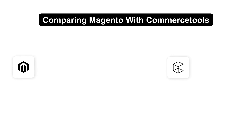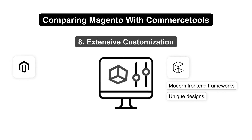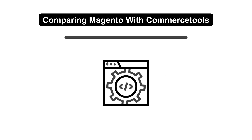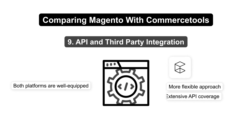Commerce Tools and Magento allow extensive customization. Commerce Tools uses modern front-end frameworks for unique designs, while Magento provides numerous themes and layout customization options. When it comes to API and third-party integrations, both platforms are well-equipped, but Commerce Tools offers a more flexible approach with its extensive API coverage.